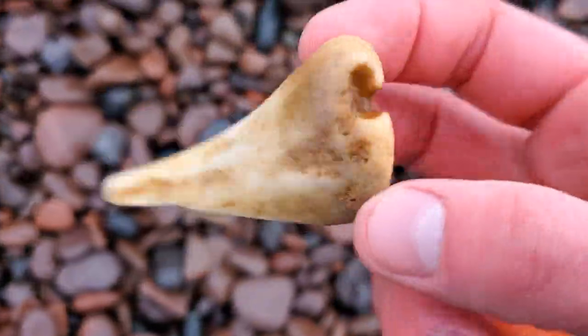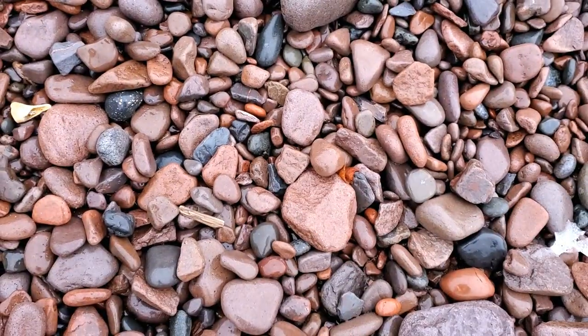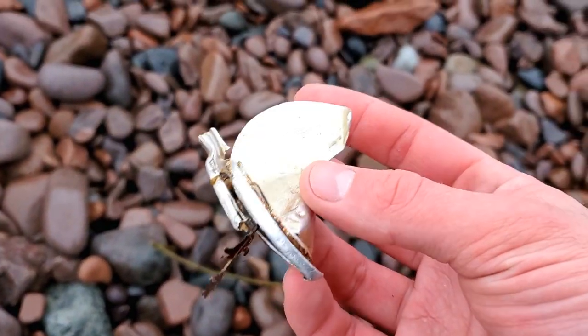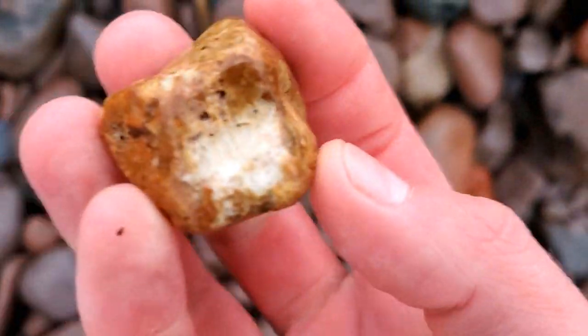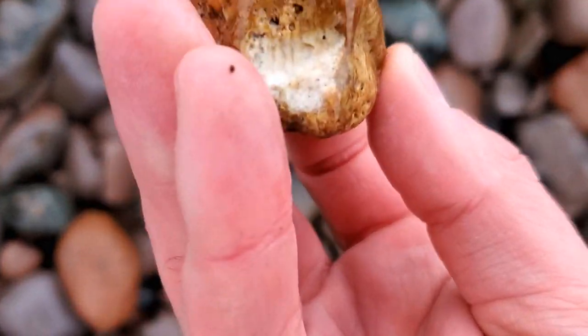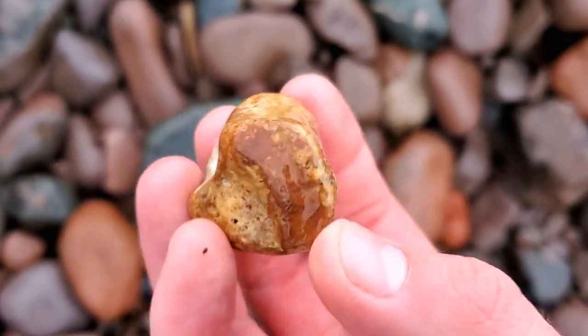And then some bone, apparently. Interesting. Some more aluminum. I think I see something. It's wedged right under there. You're probably nothing. You better be something. You're nothing. Nothing at all. Kinda neat. I thought it was an orange agate. I was wrong.